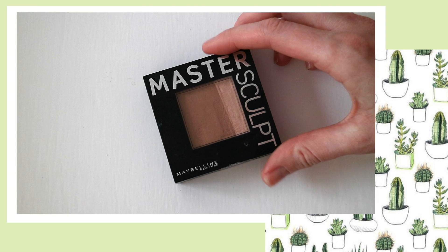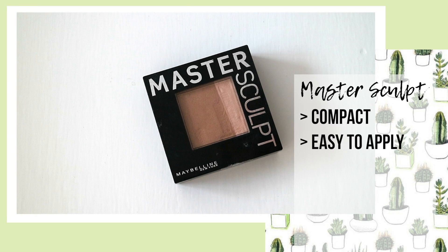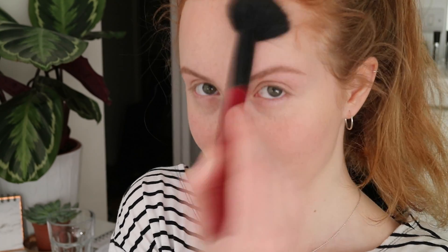To add definition to my forehead — as my forehead is a little large — I love to use the Master Sculpt by Maybelline. I opt for this in my makeup bag over other products because it's compact, it comes with a brush and a mirror, and it's super easy to use. I don't use the highlighter as it's not great, but the contour is fine and I apply it by lightly sweeping across my forehead and then blending it in.